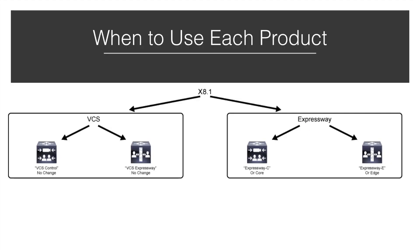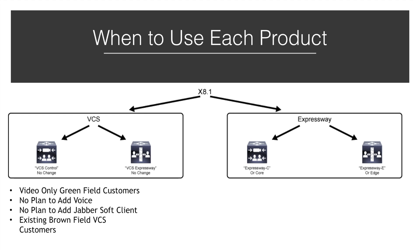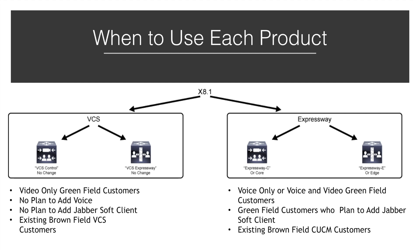Now that we can see the differences in the products, let's look at when each product should be used. For customers who will use video communications only and have no need to support voice over IP phones or other voice-related services such as Jabber, soft clients, or voicemail, the Cisco VCS Control and Expressway are the ideal servers to use. Also, existing customers who have already deployed a VCS should plan to continue using their current solution even if a CUCM is added to their network topology. However, for customers that do need to support voice over IP phones or other voice-related services, the Expressway Core and Edge are the ideal servers to use. Existing CUCM customers should also consider deploying the Expressway Core and Edge for an IP traversal and MRA solution.